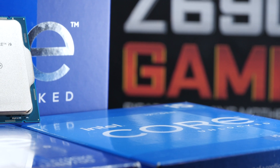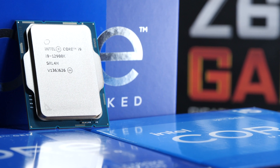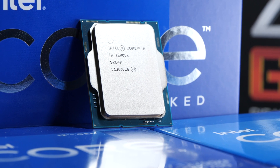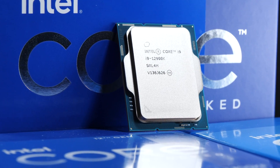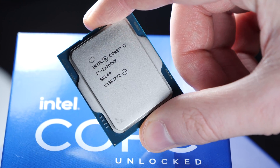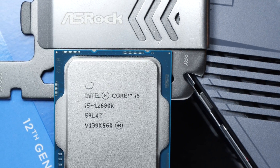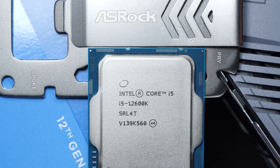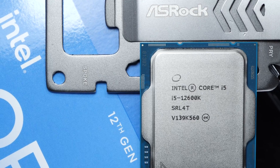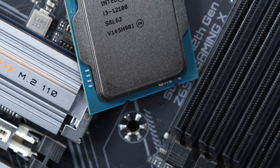I'd like to address one thing first: many, including myself in the past, have stated that Intel could or should just ditch their integrated graphics altogether. There are such models available — you just grab a SKU with the ending letter F. However, the strengths of integrated Intel graphics for years don't lie in gaming, but instead in QuickSync encoding and decoding, in aspects such as rendering and the like. This is where the iGPU usually plays out its strengths.